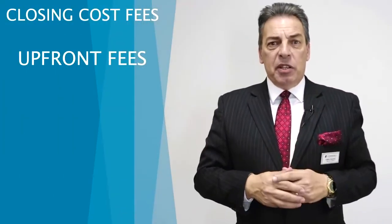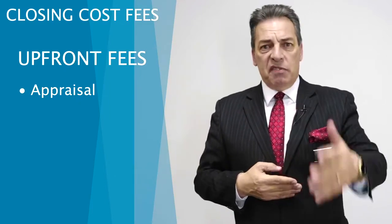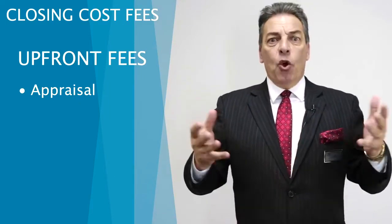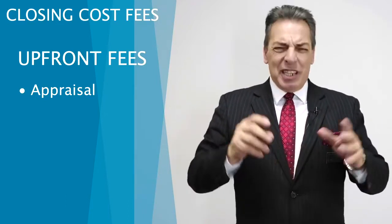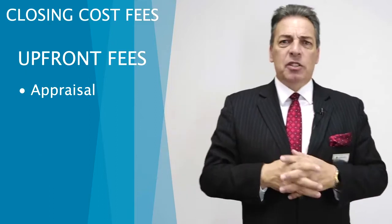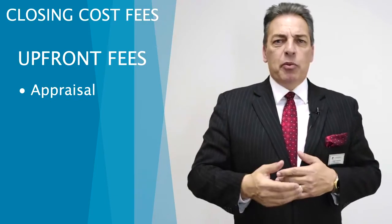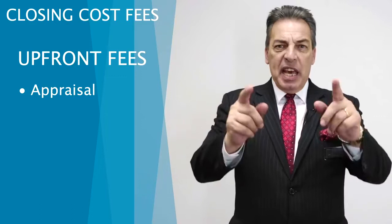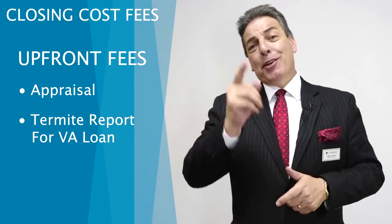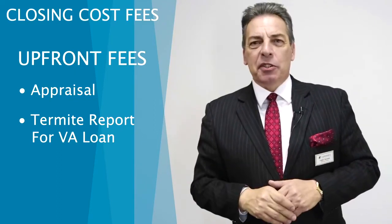There are a couple of closing costs paid up front. The appraisal is paid up front — and depending on whether it's a VA loan, FHA loan, or conventional loan, the type of appraisal required can change fees just a little bit, within $50 to $100. We do not collect other fees like credit report fees up front. For a VA loan, we do need a termite report, but the good news for the vet is you're not allowed to pay that — we cover that for you.